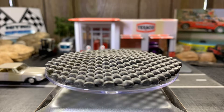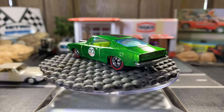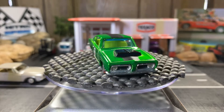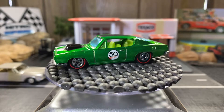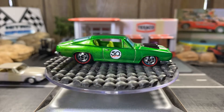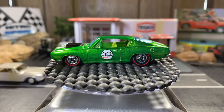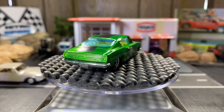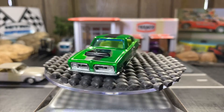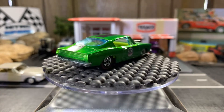68 Hemi Barracuda, part of the 50th reissue. It's got a smudge on that back window — kind of a bum deal — but just a gorgeous car. I love the color, the spectraflame lime green with red lines on it. I love bringing this car out. This would definitely be in my top 20. This is probably my favorite year of the Barracudas — I love the body style.